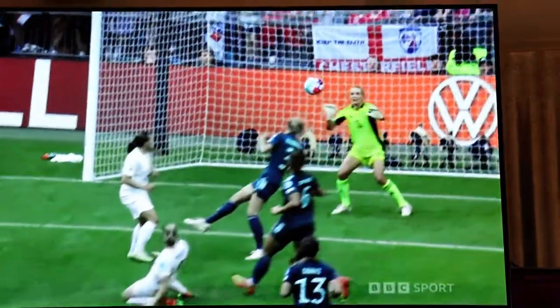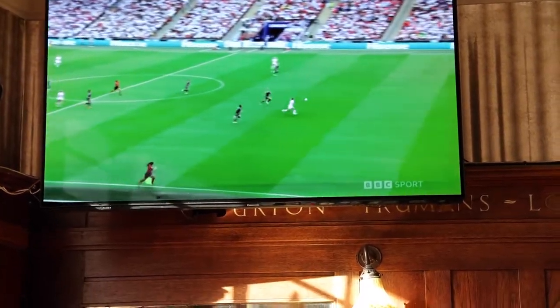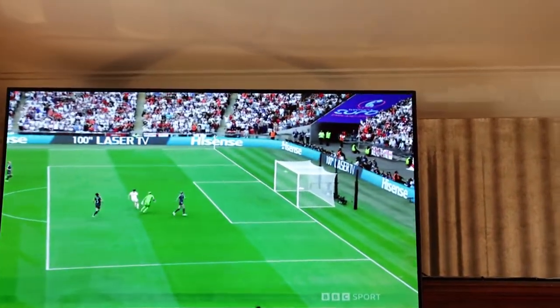My prediction — 3-2 England. Germany was dominating but England caught them on the counter and now it's 1-0 to England. The game is finished, it's going to go into extra time now.